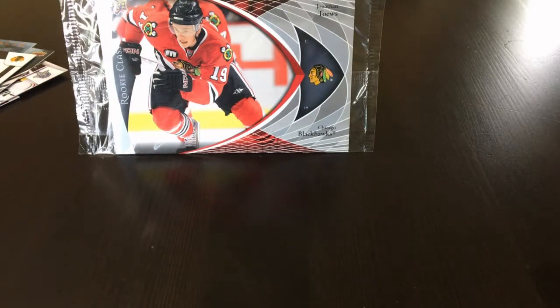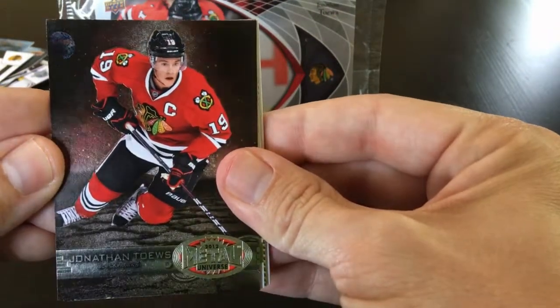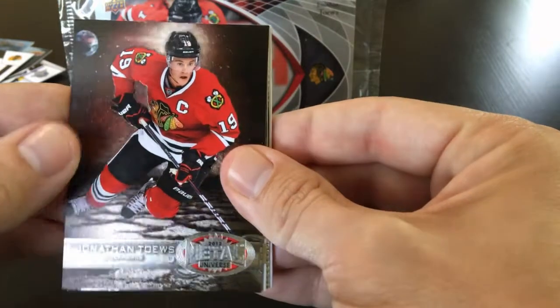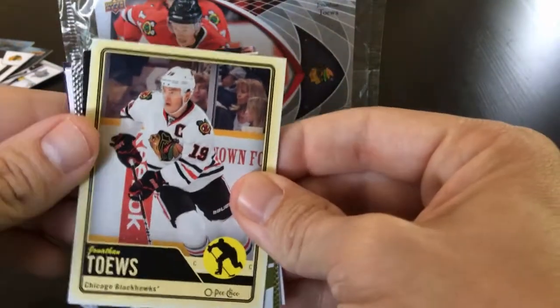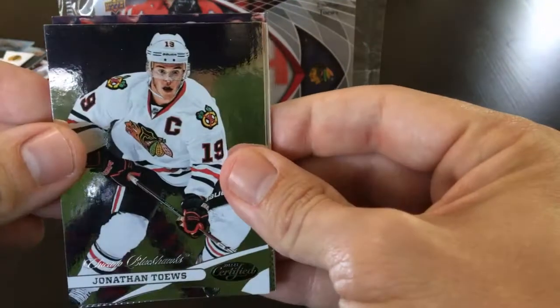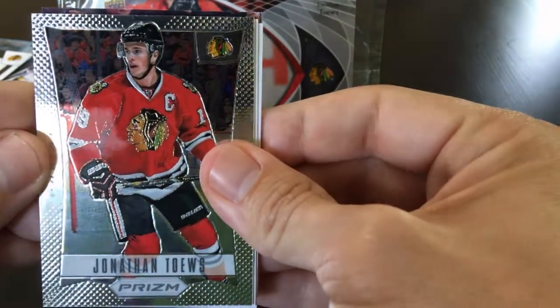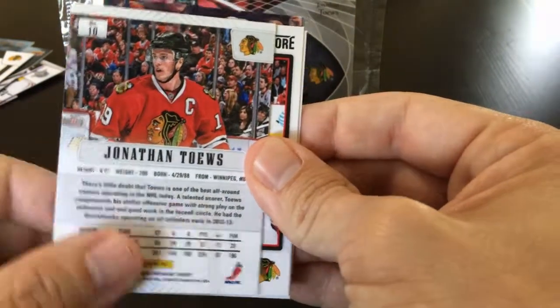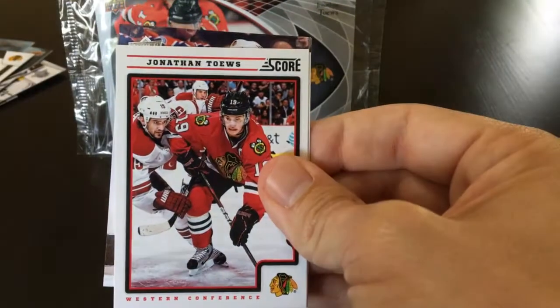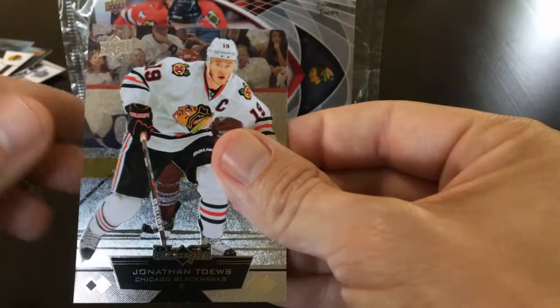Moving on to the 2012-2013 season. We have Fleer Retro, a Metal Universe insert from Fleer Retro — that's a really cool looking card — an O-Pee-Chee base, Certified, Rookie Anthology, a Rookie Anthology Prism insert — nice looking card — Score, SP Authentic, Upper Deck, and Black Diamond.